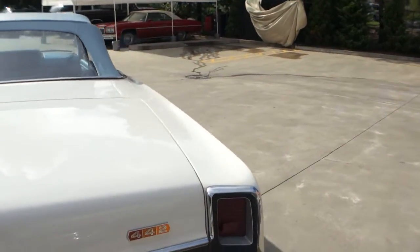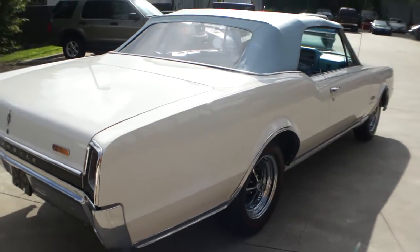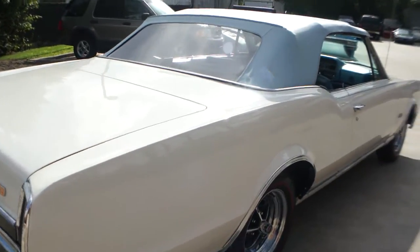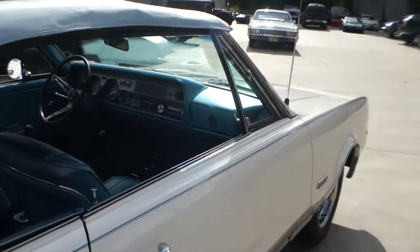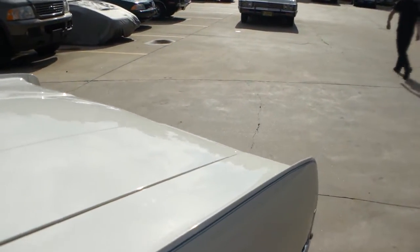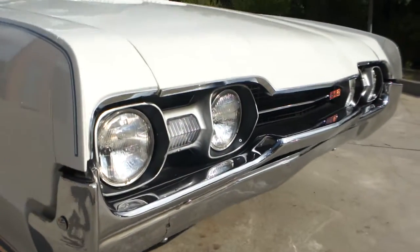It's got the block E-code, number 390925. It's also a factory color combination. It's got the Muncie in it as well, and the original Hurst shifter — pretty awesome.